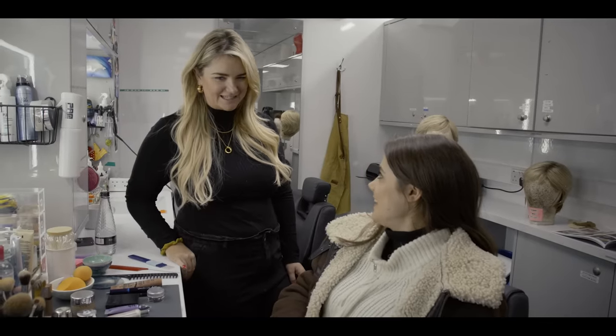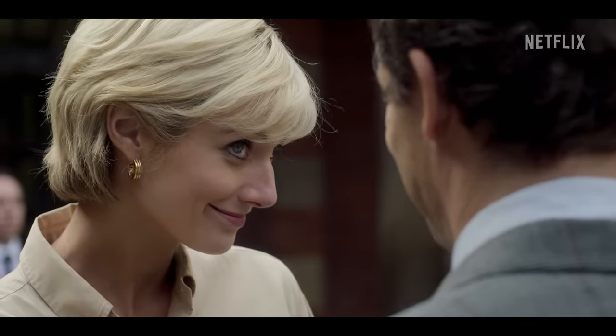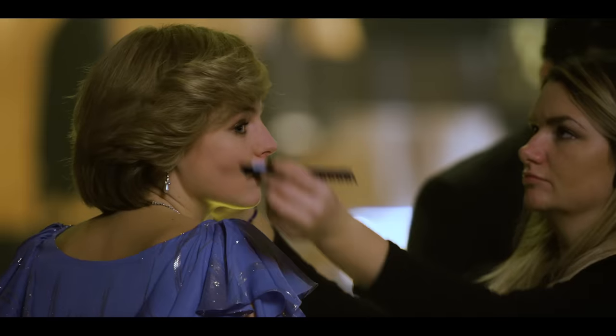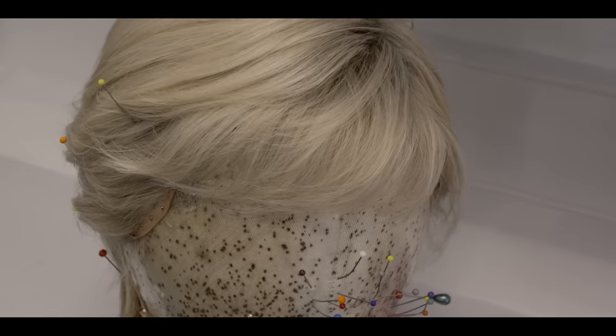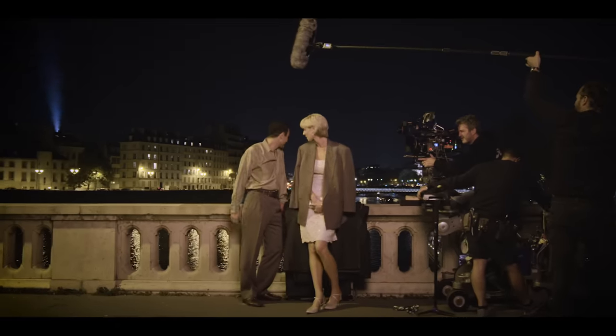You've obviously worked with another character since season four, right? Yeah, so I've done all the Diana looks. That's been quite a journey, especially from mid-'80s, starting with Emma Corrin and right the way through to '96 with Elizabeth Debicki. This is actually the latest wig — this is her general everyday Diana look for this season.